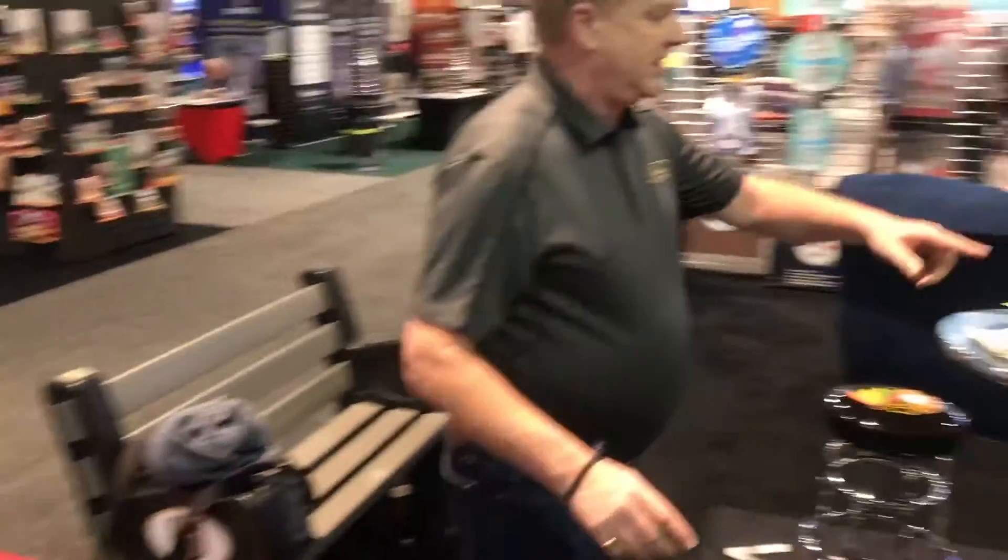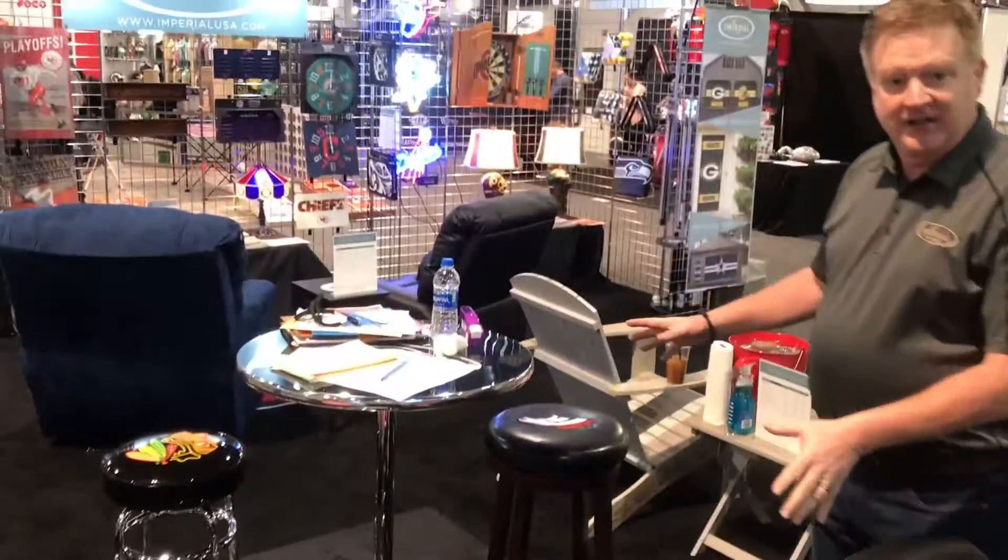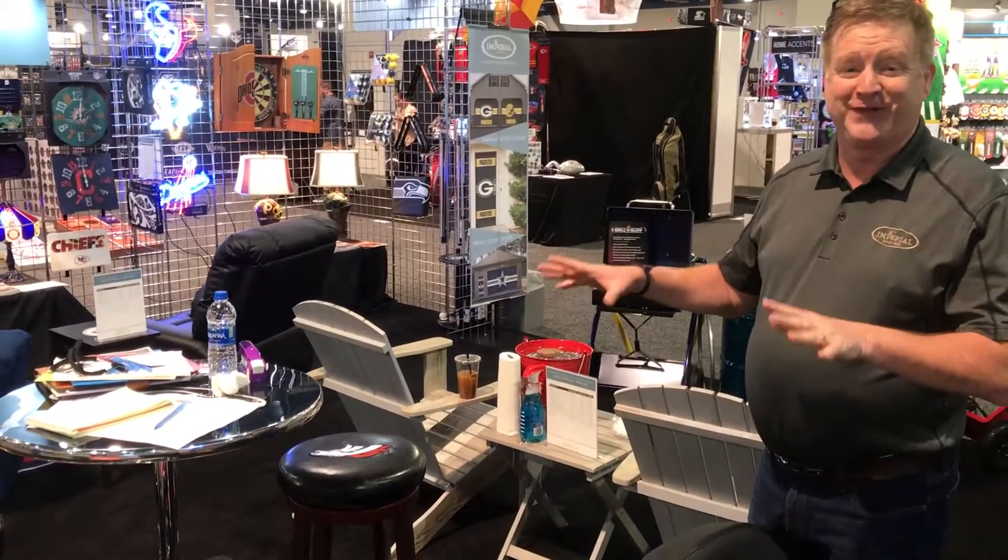Over here we've got a park bench, and this is our pump table and barstools. Again, very popular — and we needed a place to work, so it was a good thing to have.